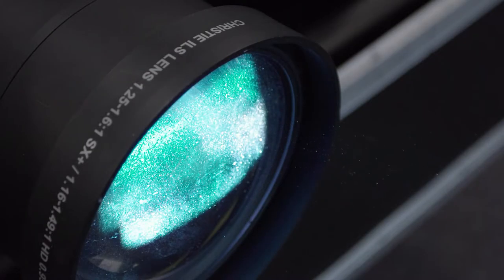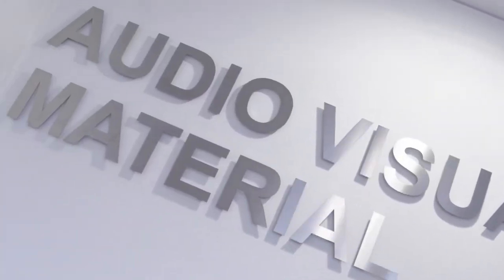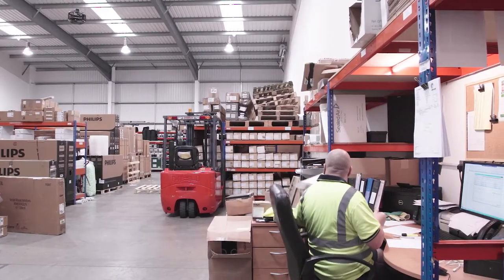Whether it's by lunch and learn session demonstrations, site surveys, further technical support, or even at our premises in Camberley, AVM is a UK distributor specializing in projectors, projector screens, and other visual displays. We have a vastly experienced team both in sales and technical support, with a view to being able to guide the customer to make the right choices for their end users.